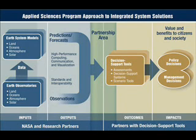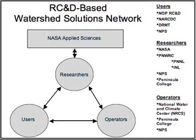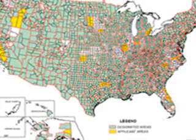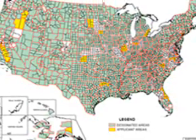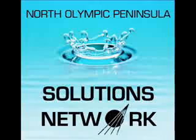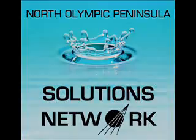While field work can be strenuous, it's often the easy part. The development and implementation of the model requires a team, or solutions network, of researchers, operators, and users. The lessons learned by the North Olympic Peninsula Solutions Network will be used to evaluate how NASA science can serve society throughout the nation by improving water management, agricultural efficiency, and ecological forecasting. For more information, please visit our website.